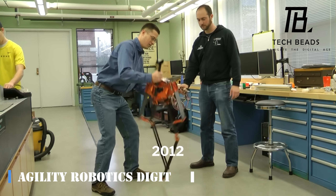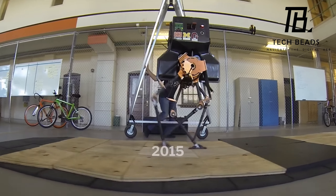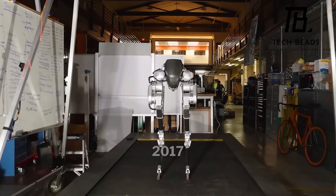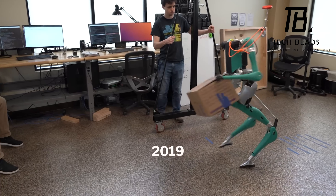Have you heard about the Agility Robotics Digit? It's the latest robot on the block and it's causing quite a stir. According to its creators, it's a scientific breakthrough layered with world-class engineering — that sounds pretty fancy, doesn't it?